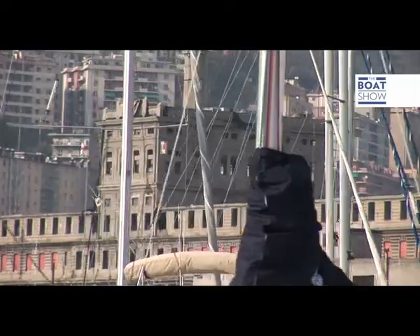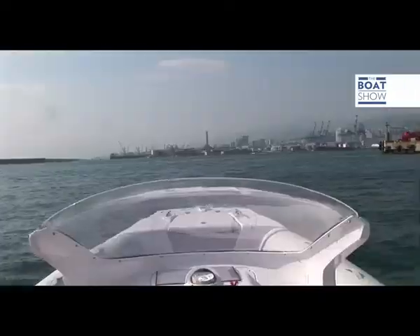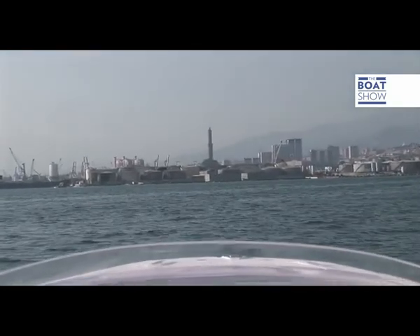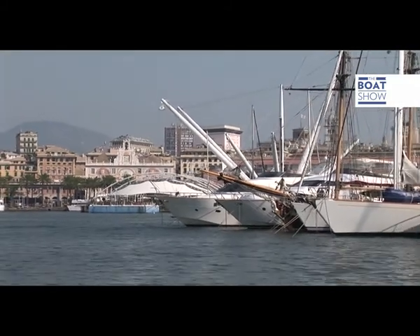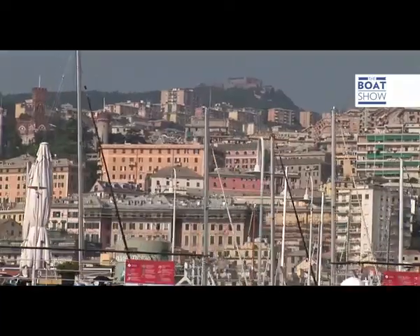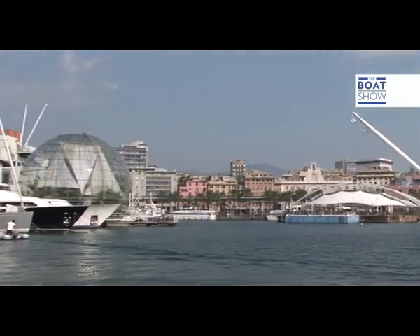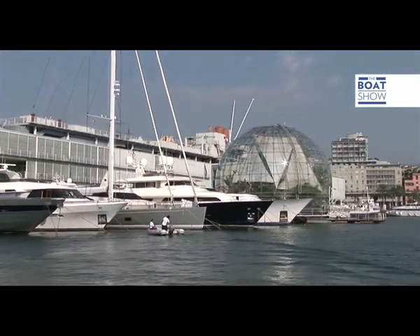Observing Genoa from the sea, one can see its extraordinary similarity to Naples, but there is an unmistakable element that reminds us of where we are — the lighthouse. In the last few years Genoa has seen a surge of tourists. The historic centre is directly in front of the touristic port and whoever arrives by boat can easily visit it on foot. However, the most popular attraction by far is the aquarium that boasts over one million tourists a year.